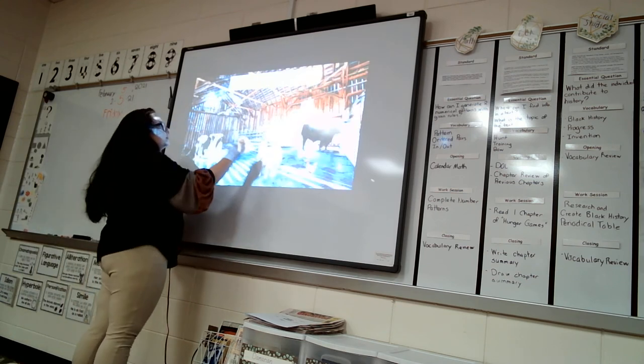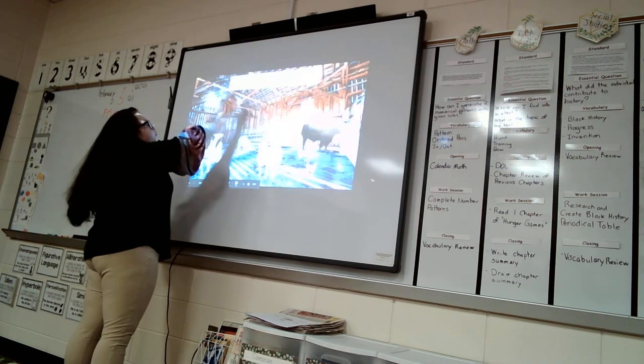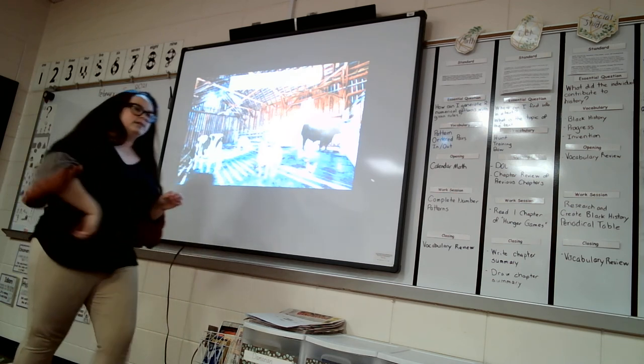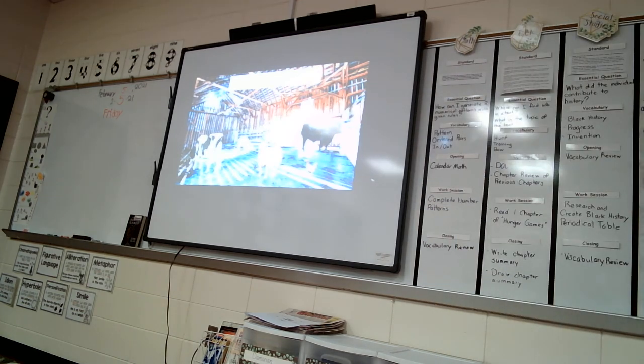Alright, so we went over those dairy breeds. Remember, next we'll be going over swine, sheep, poultry, and then beef breeds. Beef breeds will be coming up soon, so make sure you have all of your materials ready.